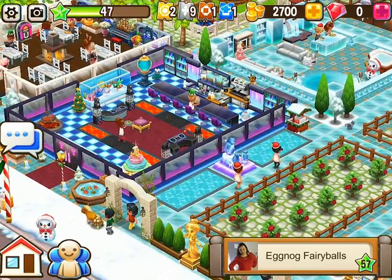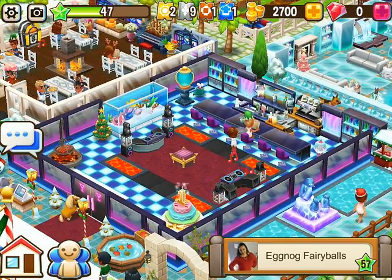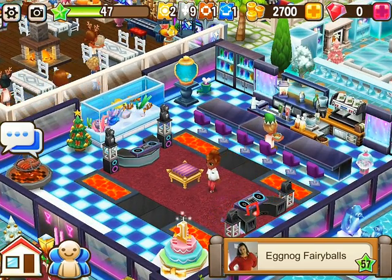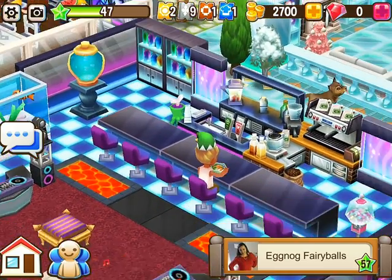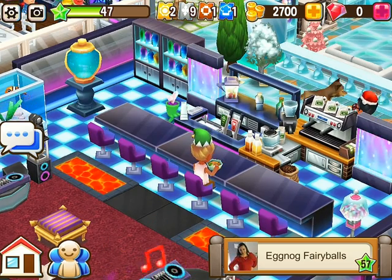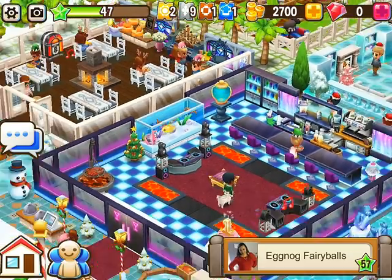Over here we have a little club area, and look at this — like the aquarium over here, two DJ booths. Wow, here we have a little counter for everybody to come up and get a drink — that's the drinks bar. The coffee bar, wow, this is nice.